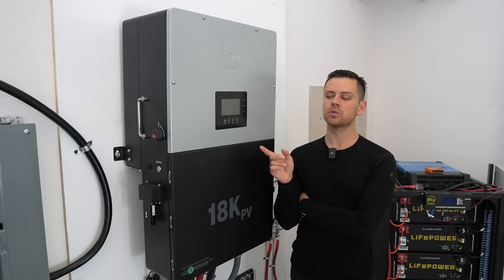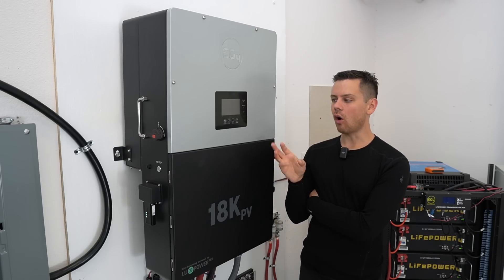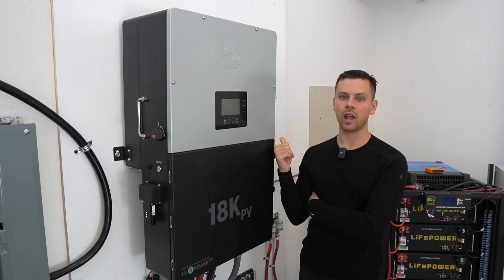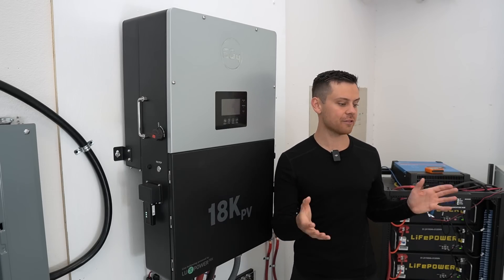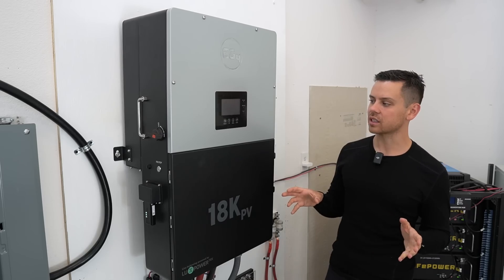EG4 posted a video running dryers, an air compressor, heaters, and all sorts of other loads, and other people are running their whole house off of this. I'm going to build a new workshop up the street, and I'll be able to do larger load tests there because this workshop is at maximum capacity — I cannot fit anything else in here. So we'll do those tests in the future.